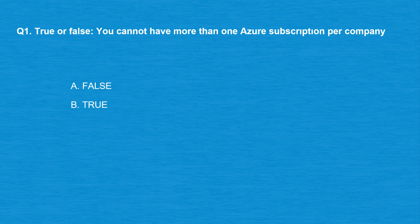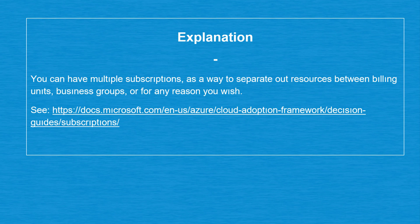The correct answer is option A: False. You can have multiple subscriptions as a way to separate out resources between billing units, business groups, or for any reason you wish.